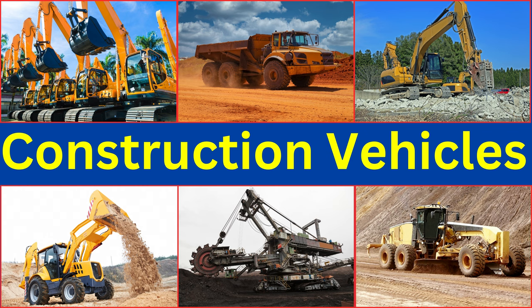Master the names of heavy machinery used in construction and mining. Let's get started.